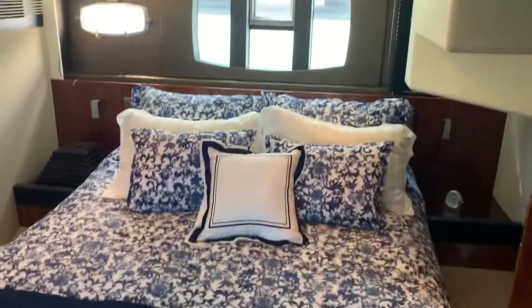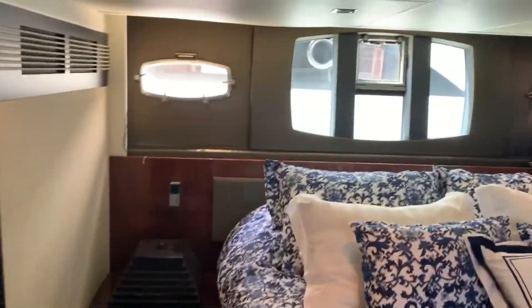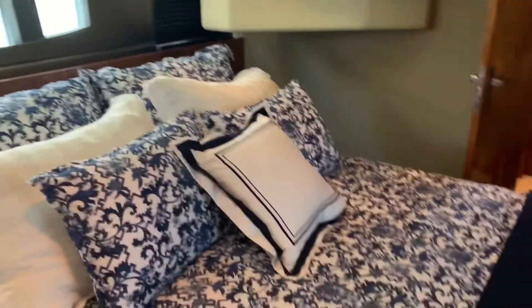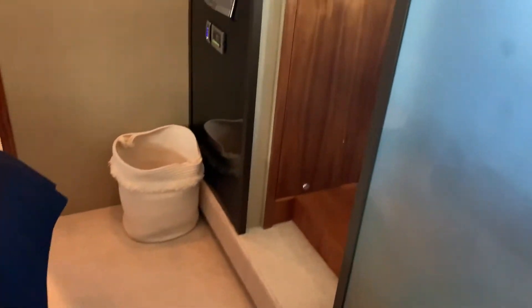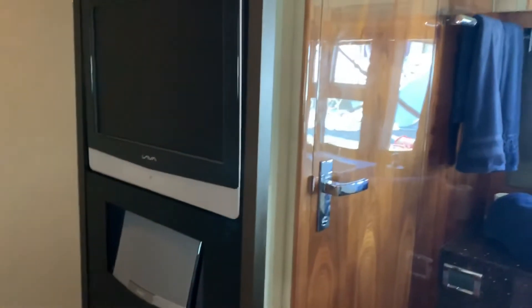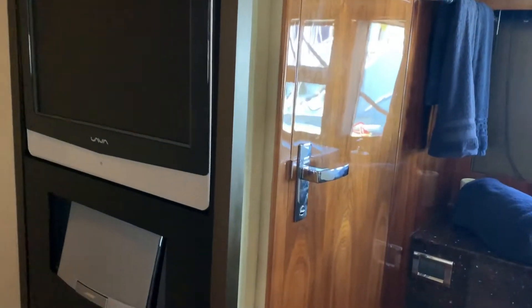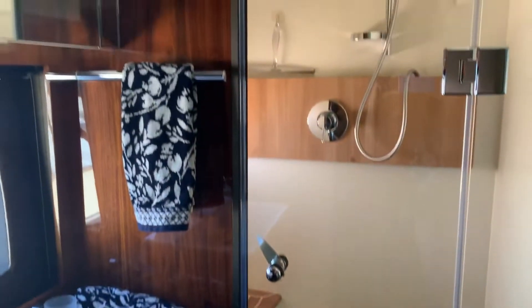Here we are in the master stateroom located amidships. She's got a three-stateroom layout with the VIP forward and the guest stateroom to starboard. As we come around, you see a nice-sized bed, fantastic large windows with opening port lights, an entertainment system, and a full head to starboard. The head has opening port lights, a separate shower with bench seating, and a separate toilet room.